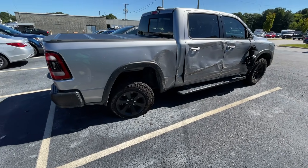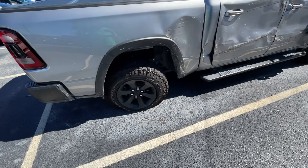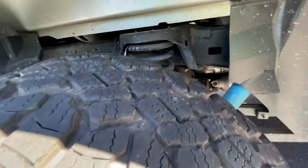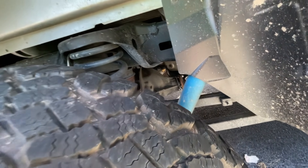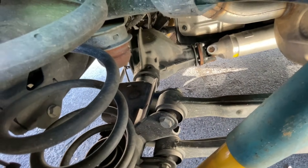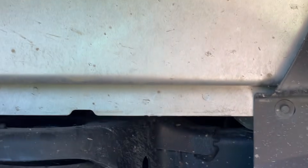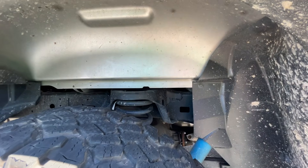Well guys, this is my first time seeing this thing in person and boy, she don't look good. You can see the axle damage back there where she's already leaking — this is all bent to shit. I'll have to get under it in a minute and take a look at the frame.